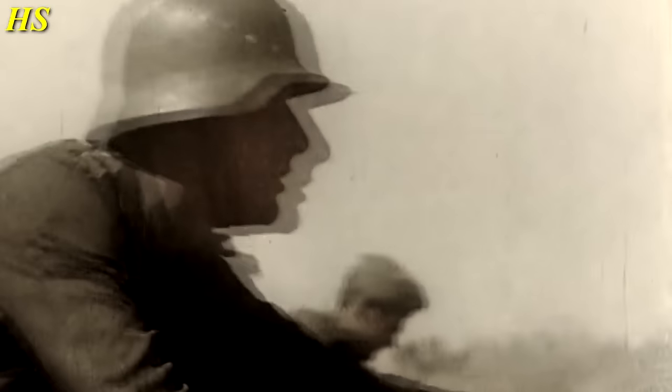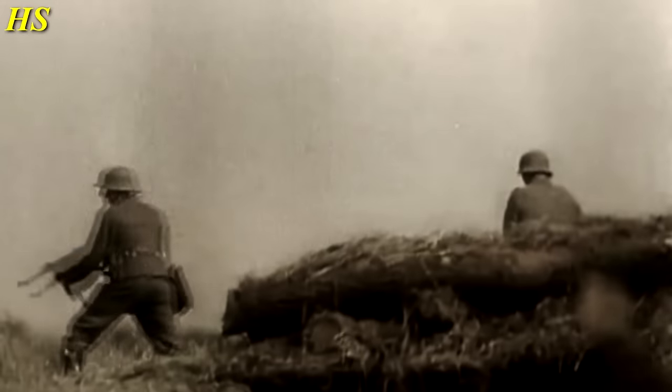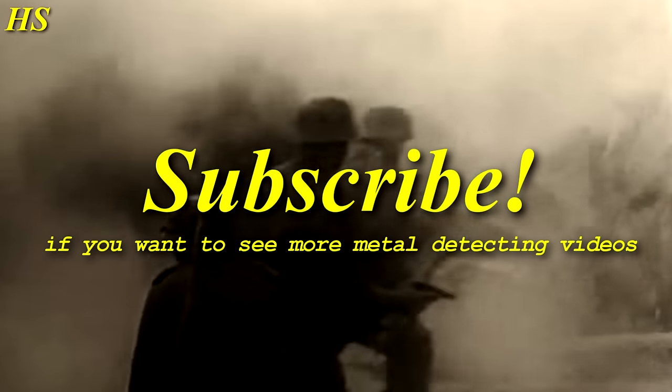Thanks for watching everybody! I hope you liked the video. If you did, please leave a like and a comment. If you have any questions feel free to ask, and subscribe if you want to see more metal detecting videos. Thanks for watching and have a nice day!